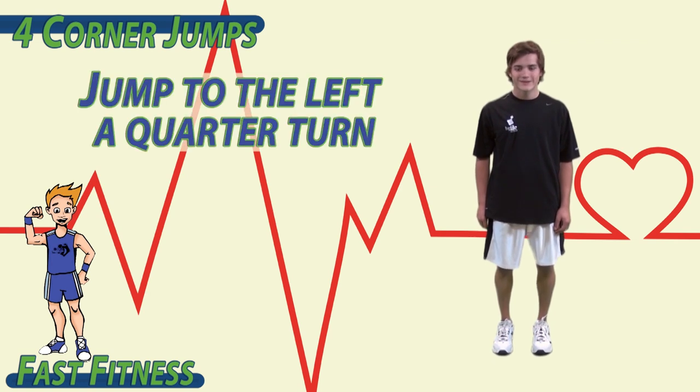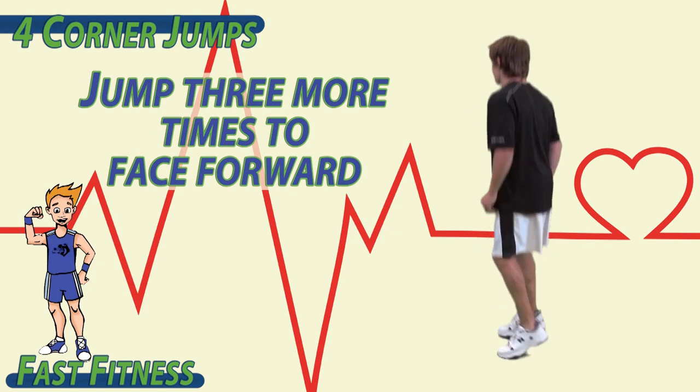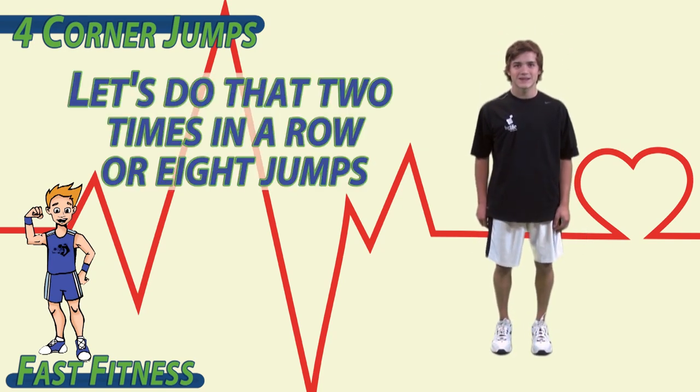To begin, jump to the left a quarter turn. Jump three more times to face forward. One, two, three. Let's do that two times in a row, or eight jumps.